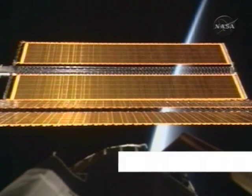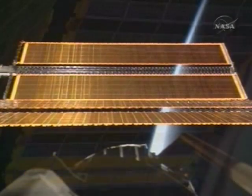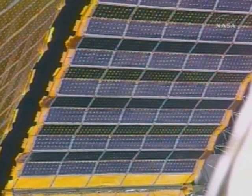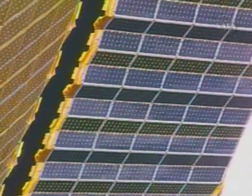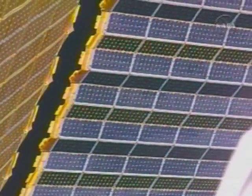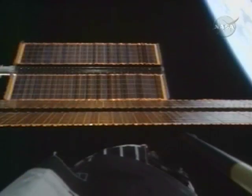It was just fantastic seeing the arrays out in the sun like that, light shining through the amber Kapton with the blue cells. It's really quite a spectacle — not only from the hardware side, but on the emotional side too, to see the final set of arrays go up, remembering all the work that went into them.